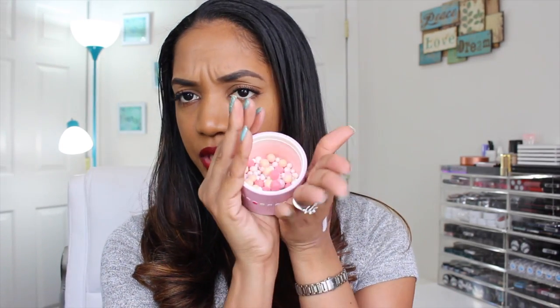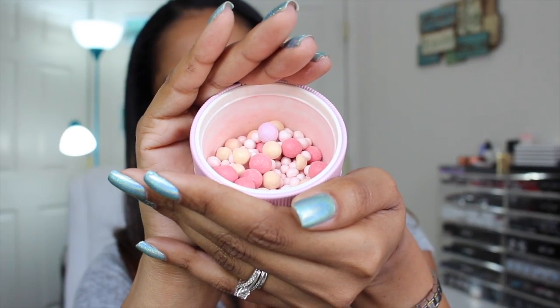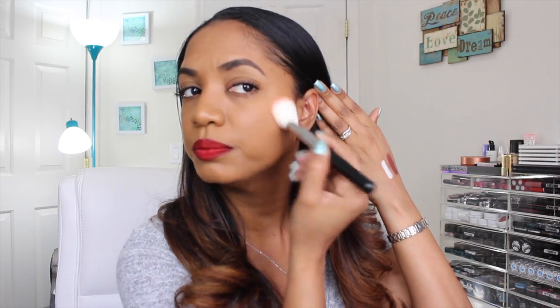I also grabbed the Guerlain Meteorites Pearls Carousel — I hadn't even opened this yet. It's the iconic set of pearl powders in a little container. These have pinky shades, lavender, and gold. Meteorites are typically used as setting or finishing powders, but this version is more of a pinker, blush-toned powder. It's a very soft color, though the powder does get everywhere!